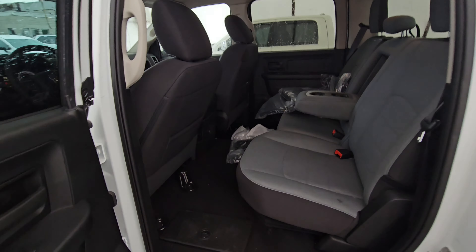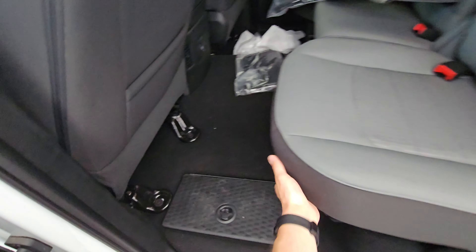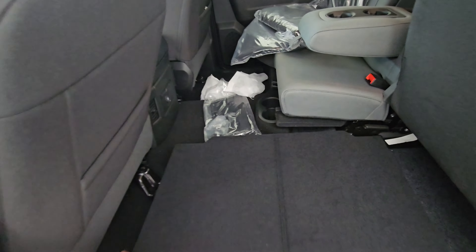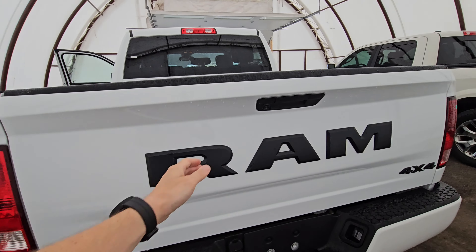There's a lot of space for back passengers, in-floor storage, and as mentioned, the backup camera is included.